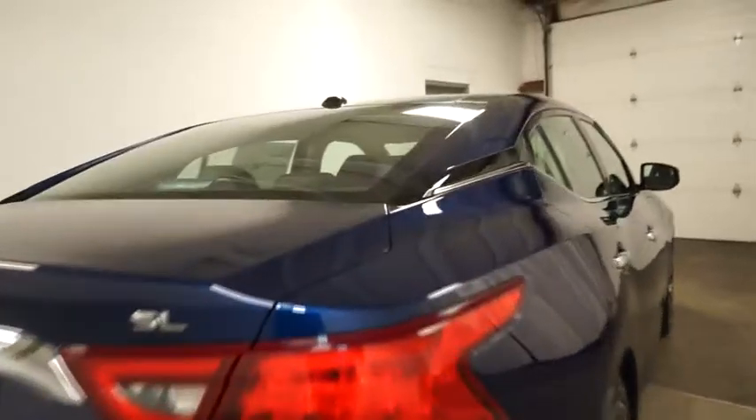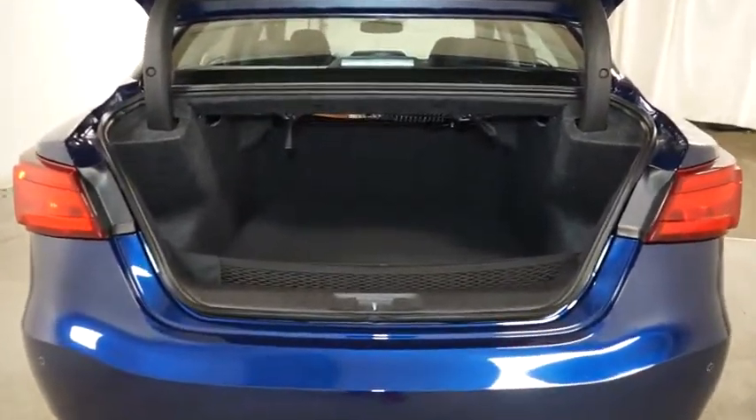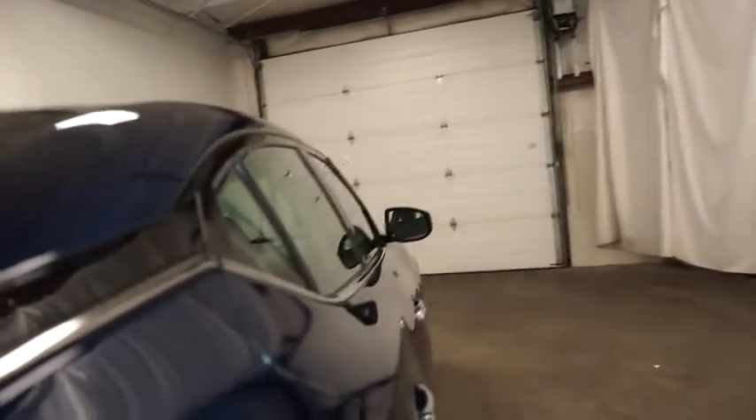Perimeter alarm, engine immobilizer, engine block heater, chrome door handles, power rear window sunshade, leather shift knob, illuminated entry. Take this vehicle for a spin and see why so many shoppers are now proud owners.